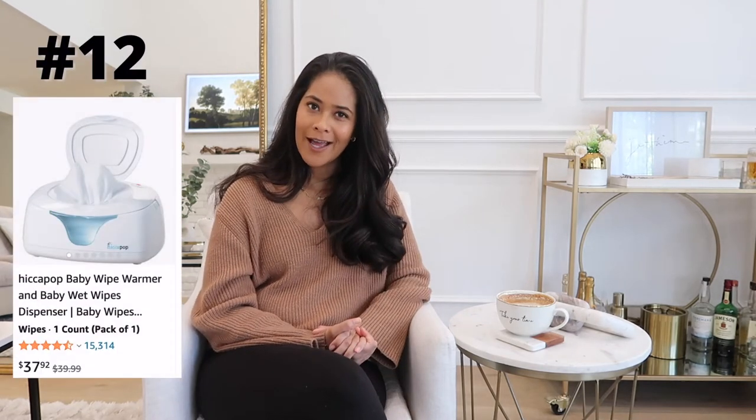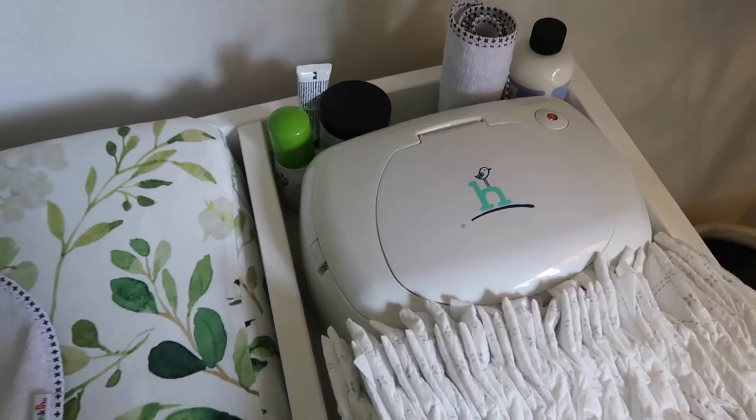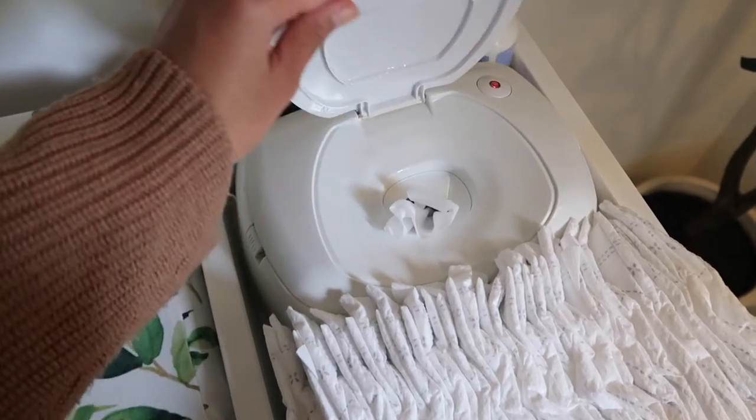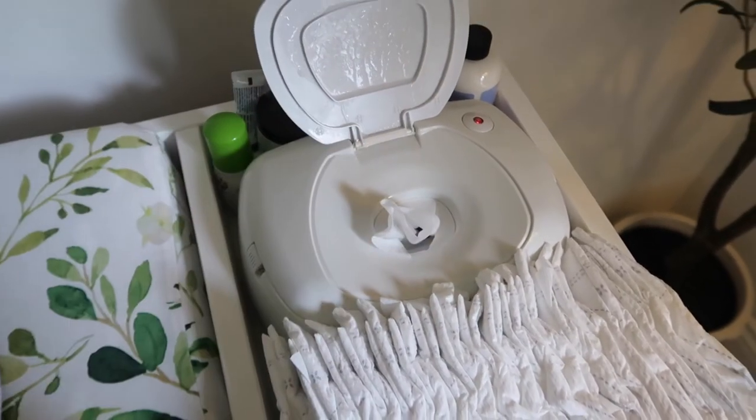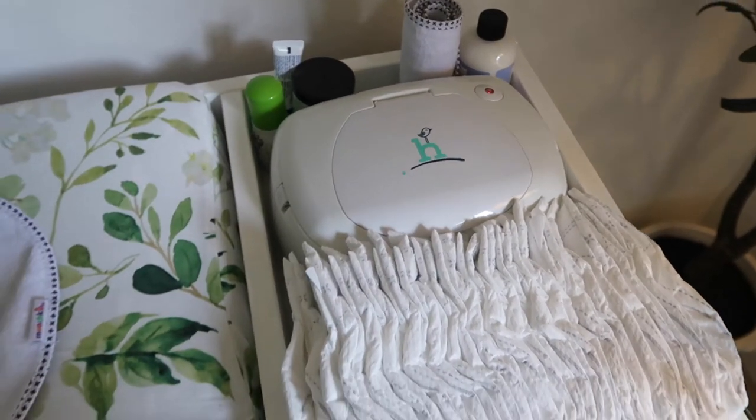Next would be a wipe warmer. If you are having a little boy, I have been peed on so many times because when little baby boys get cold, they tend to pee. The wipe warmer is such a brilliant idea — it allows you to keep them warm down there when you're changing them so that they don't pee on you. It is a luxury for these babies to have warm wipes on their bum, but it's especially nice if you're having a little boy.